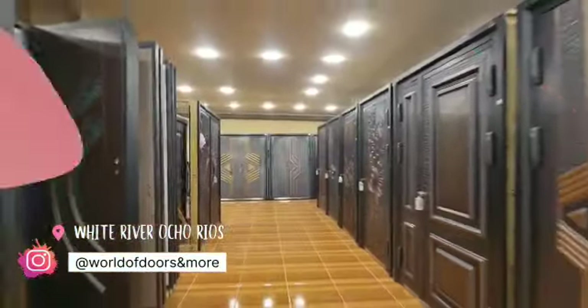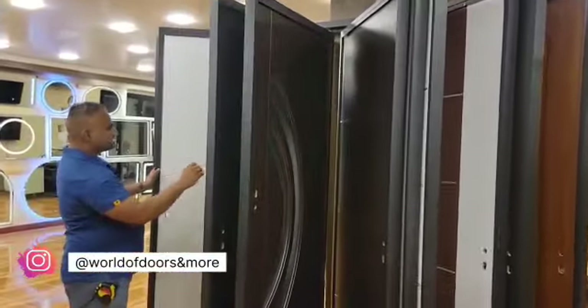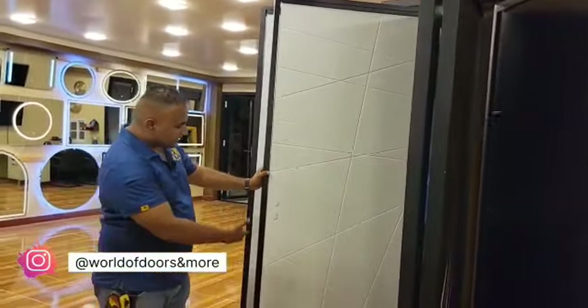Let me show you our interior doors. Very, very modern. We got some nice ones here. We got a white one — the white one is metal. Very high class, very gorgeous. You can get a black handle or a silver handle with it as well.